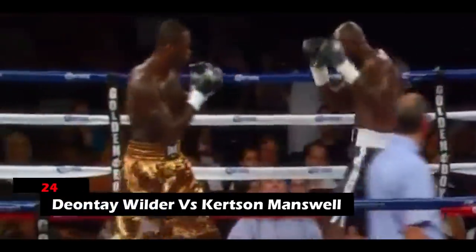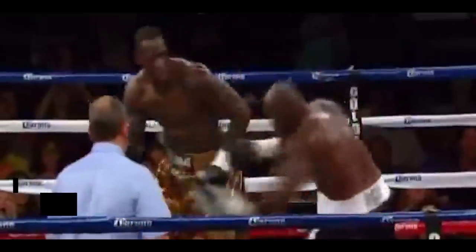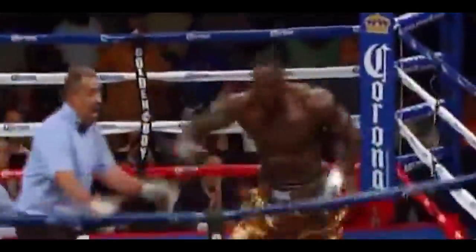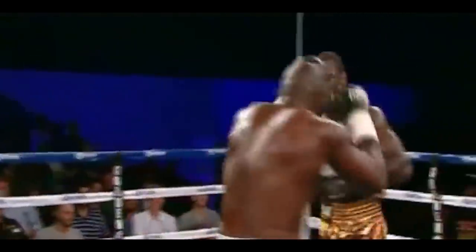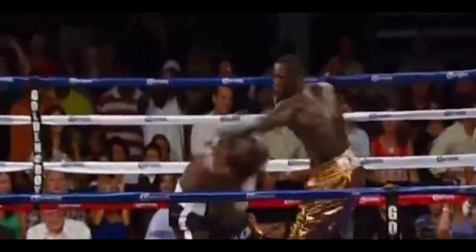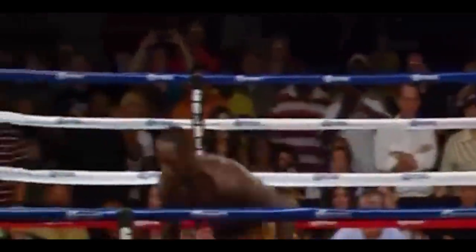24. Deontay Wilder vs. Curtston Manswell. Wilder threw in powerful left jabs followed by a right hand and then a left hook that destroyed his opponent and sent him to the canvas. What really took things to the next level was when Wilder knocked his opponent down for the second time with a powerful right hand followed by a left hook. The third and final send-off to the canvas came when Wilder threw in a barrage of punches from which Curtston did not recover.